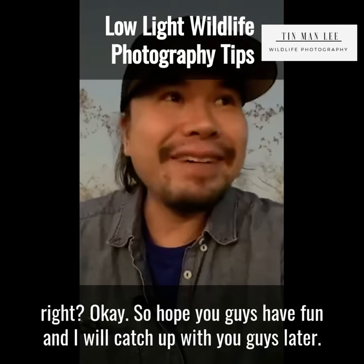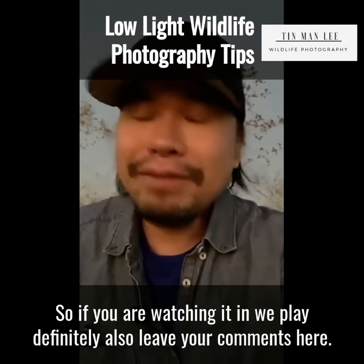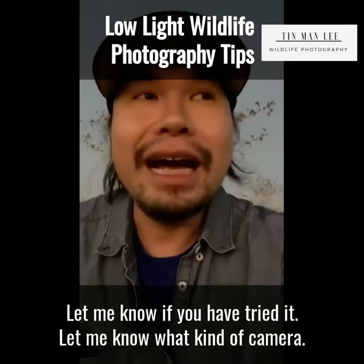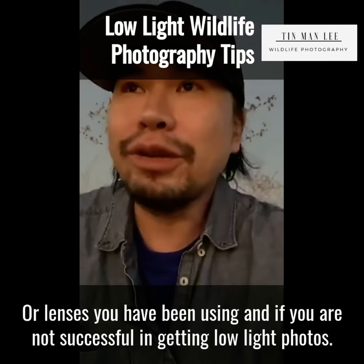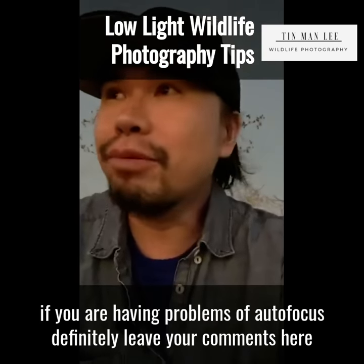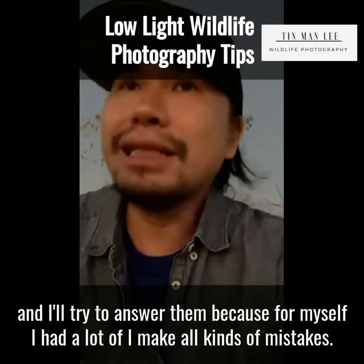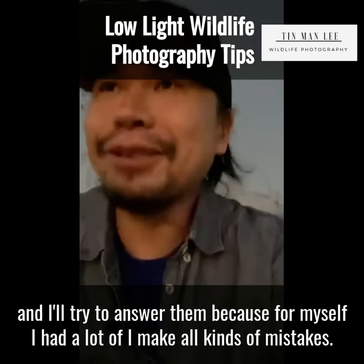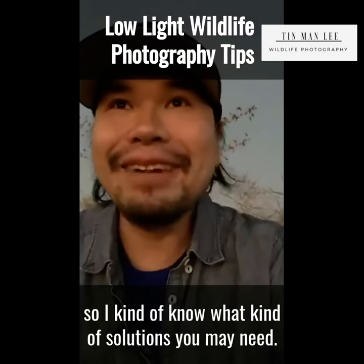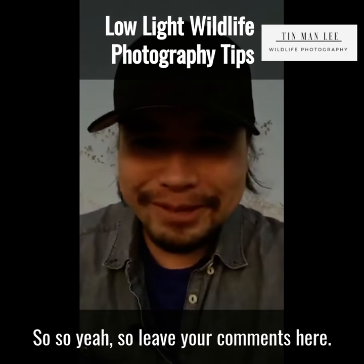Hope you guys have fun and I'll catch up with you later. If you're watching the replay, definitely leave your comments — let me know what you think about low-light photography, whether you've tried it, what camera or lens you've been using. If your photos are too grainy or you're having autofocus problems, leave your comments and I'll try to answer them. I make all kinds of mistakes very quickly and in disastrous ways, so I know what solutions you might need. I'd love to discuss it with you.